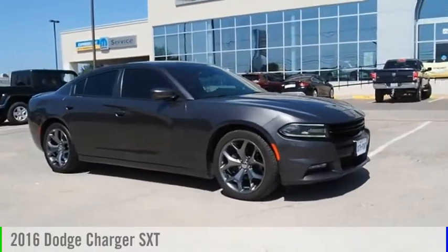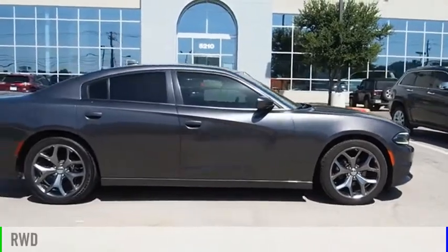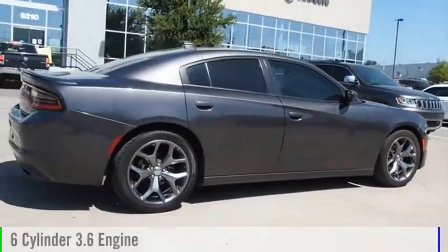Stop by and take a look at the 2016 Charger. This vehicle is powered by a rear-wheel drive, six-cylinder, 3.6-liter engine.